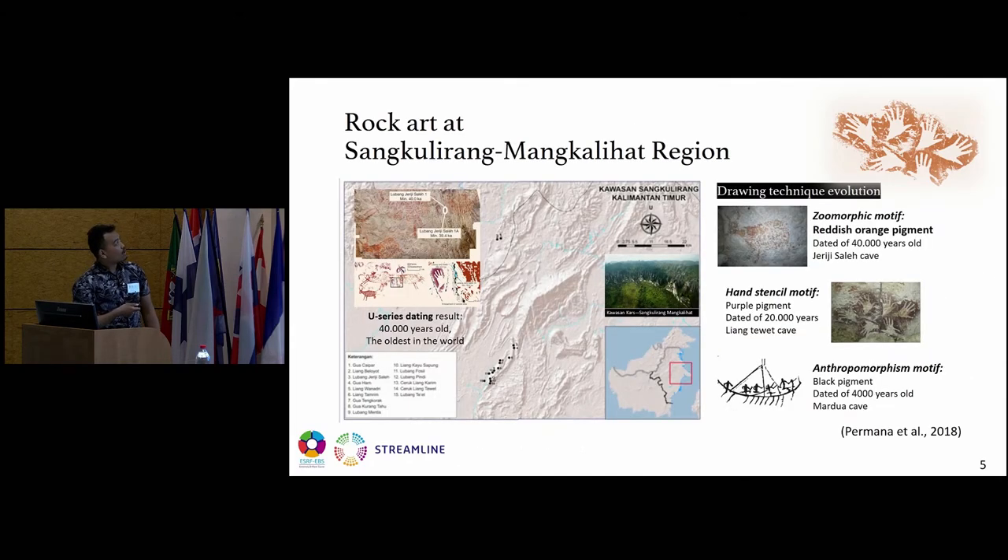One rock art region in Indonesia is the Sangkulirang Mangkalihat region, located in East Kalimantan. This region contains entirely 15 caves with rock art. One of the rock art sites is dated 40,000 years old, the oldest in the world, as I mentioned before.